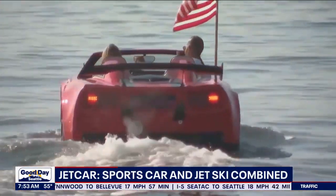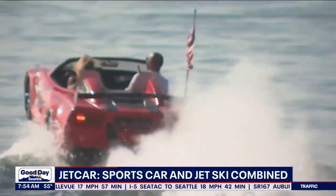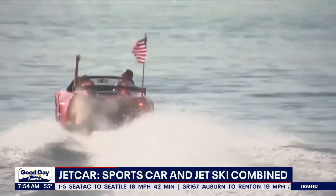The jet car is expected to be available for rent soon in San Diego. And if you want to buy one, they'll set you back about $52,000.